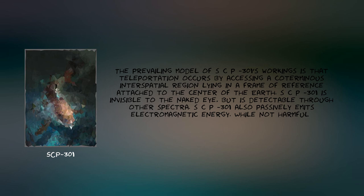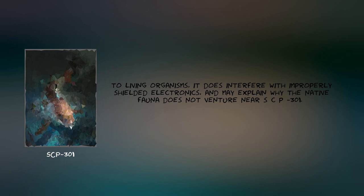The prevailing model of SCP-301's workings is that teleportation occurs by accessing a coterminus interstitial region lying in a frame of reference attached to the center of the Earth. SCP-301 is invisible to the naked eye but is detectable through other spectra. SCP-301 also passively emits electromagnetic energy. While not harmful to living organisms, it does interfere with improperly shielded electronics, and may explain why the native fauna does not venture near SCP-301.